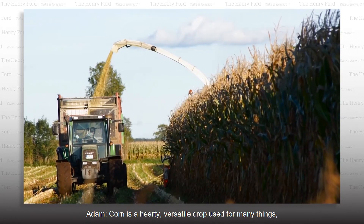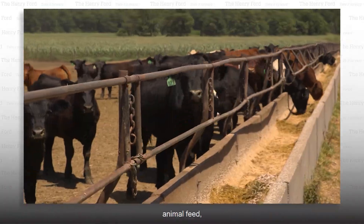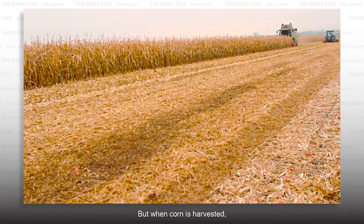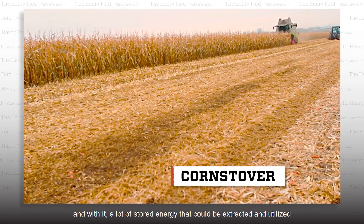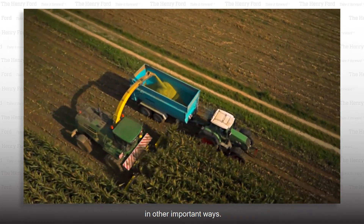Corn is a hardy, versatile crop used for many things such as biofuels like ethanol, animal feed, cooking oils, and of course for human consumption. But when corn is harvested, a lot of waste called corn stover is left behind, and with it a lot of stored energy that could be extracted and utilized in other important ways.